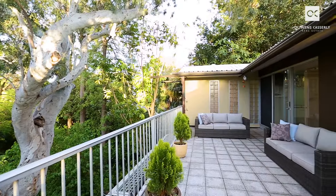Architecturally designed under the supervision of the first owner, Langdon Badger, this 70s-built contemporary residence is a hidden treasure set over three levels.